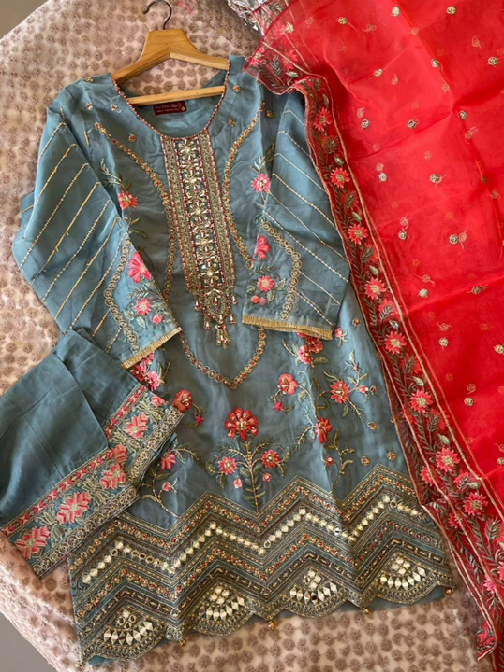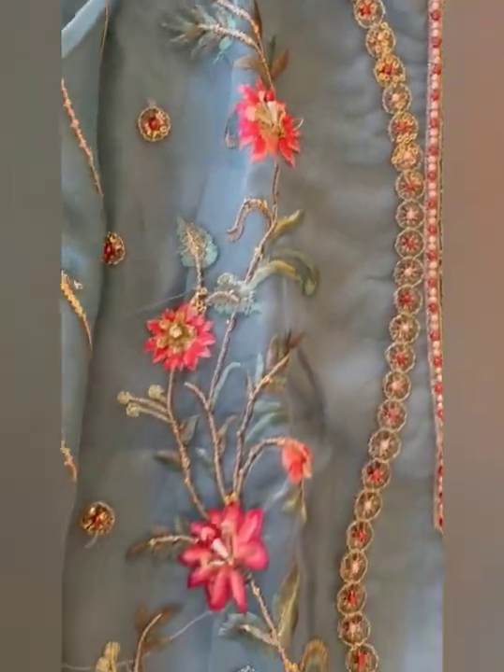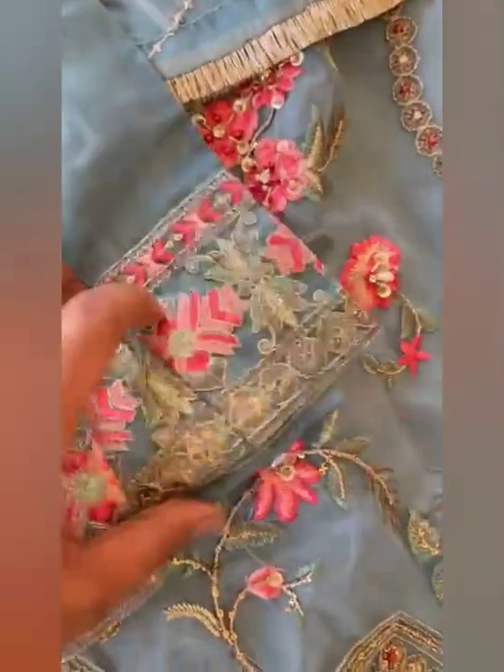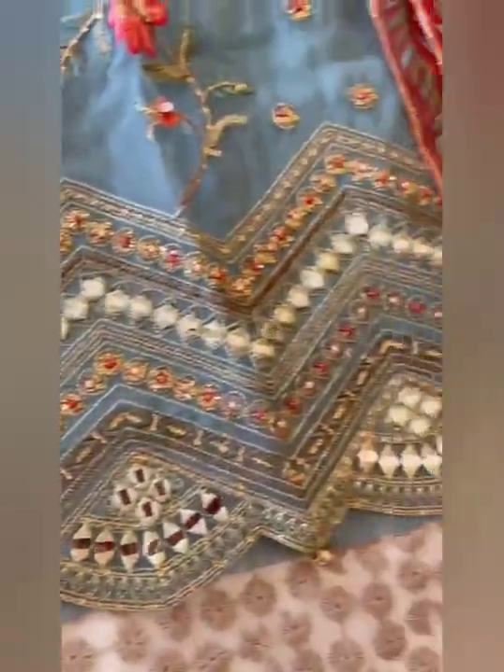Next we have this color, description is almost the same but there is mirror work also on it. It's organza with full work — crystals, diamonds, sequins are all used — and there is happy mirror work on the daman. There is a beautiful organza full embroidery dupatta. Inner is also silk and fabric of trousers is also raw silk with embroidery. Sizes 36, 40, 44. Price Rs.3999, free shipping. See the mirror work — the daman is full of mirror work and cut work.